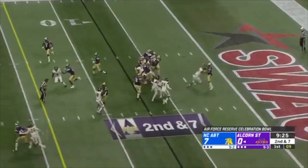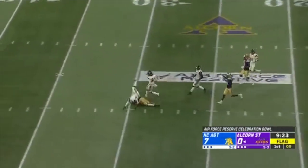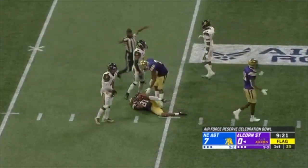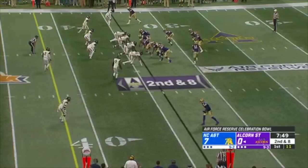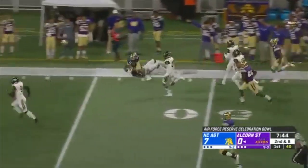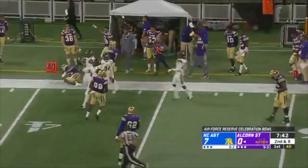On second and seven, over the middle — Johnson, complete, but there's a flag down on the play. Darrell Johnson there on the end. They run it his way. Chris Blair has a first down and into A&T territory.